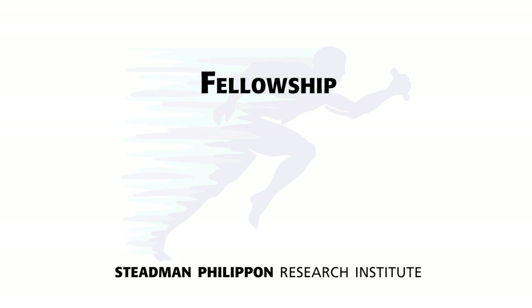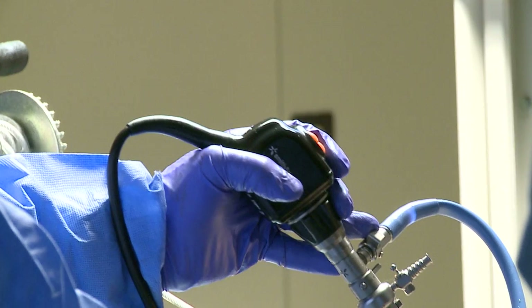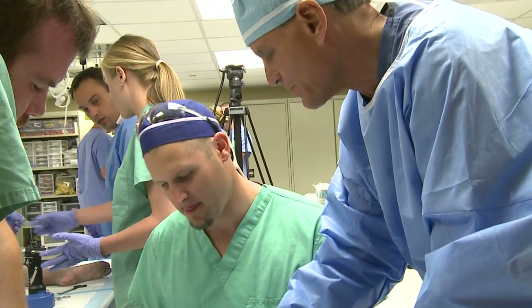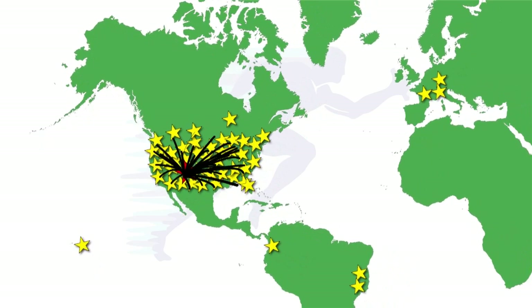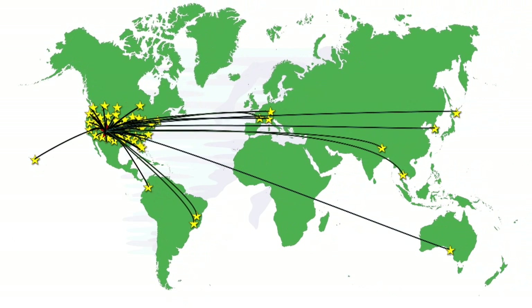The Institute's crown jewel is the fellowship. Each year, six of the country's top orthopedic residents receive further training in surgery, sports medicine, and research. We have expanded to include fellows in the foot and ankle and imaging specialties. The impact of the fellowship is undeniable. We have fine-tuned the training of over 180 doctors and sent them all over the world to practice our brand of joint preservation, injury prevention, treatment, and research.